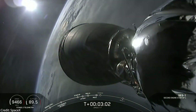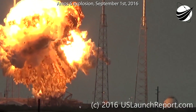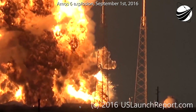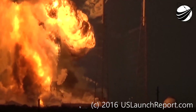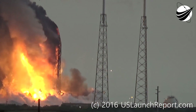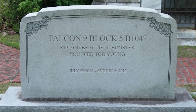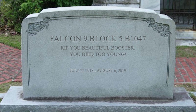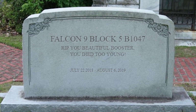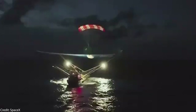We also shouldn't forget that a previous satellite, the AMOS-6, was destroyed back in 2016 when a Falcon 9 exploded on the launch pad. SpaceX probably wanted to make 100% sure that this time the satellite would reach orbit perfectly. Therefore the Falcon 9 first stage had to be sacrificed. Rest in peace, you beautiful Falcon 9 Block 5 B1047 — you will always be remembered as one of rocket history's finest. But at least one of the fairings was recovered. Better than nothing.